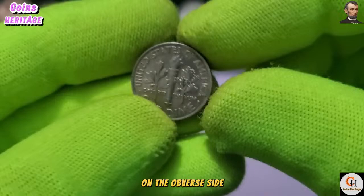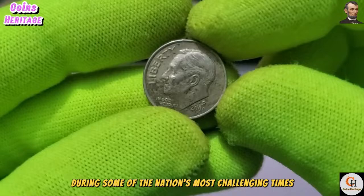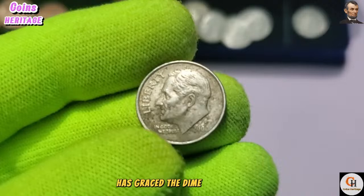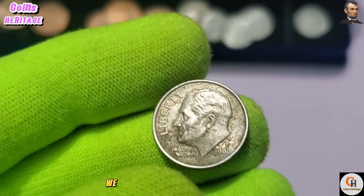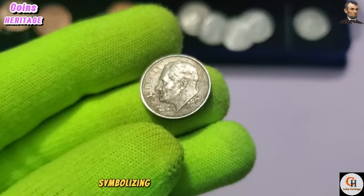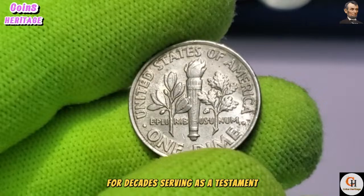On the reverse side of the 2000 P dime, we encounter a depiction of a torch flanked by olive and oak branches, symbolizing liberty, peace, and strength. Designed by Sinek, this emblematic imagery has adorned the dime for decades, serving as a testament to the enduring values of the United States. Using state-of-the-art machinery and precision techniques, skilled mint workers transformed raw materials into meticulously crafted coins, each bearing the hallmarks of quality and craftsmanship.